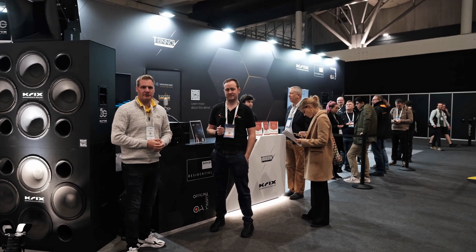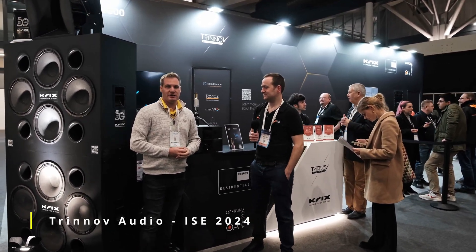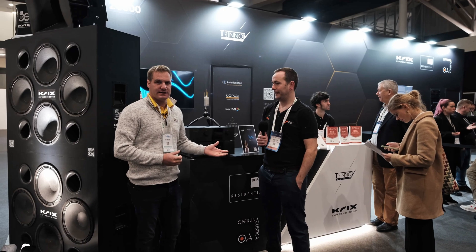Hello everyone, I'm Morgan from ParaEdge Networks and you're joining me today at the Trinov booth at ISE 2024. I'm here with David Meyerowitz and we have just experienced the Trinov waveforming demonstration. I'm going to ask David to go into a bit more detail about what waveforming is and room pressurization.